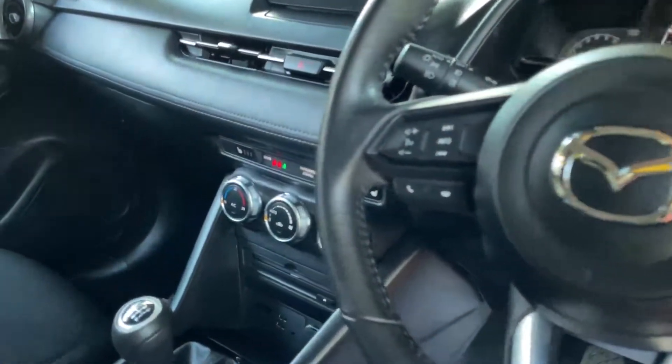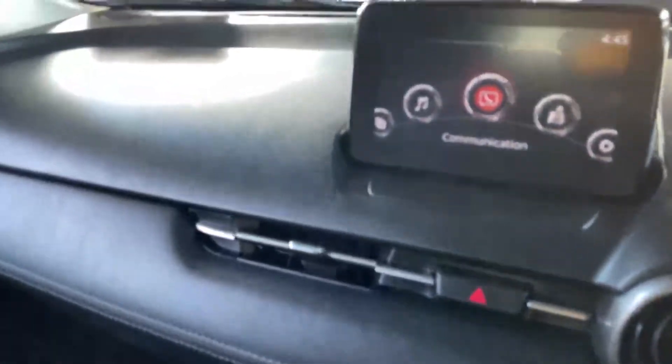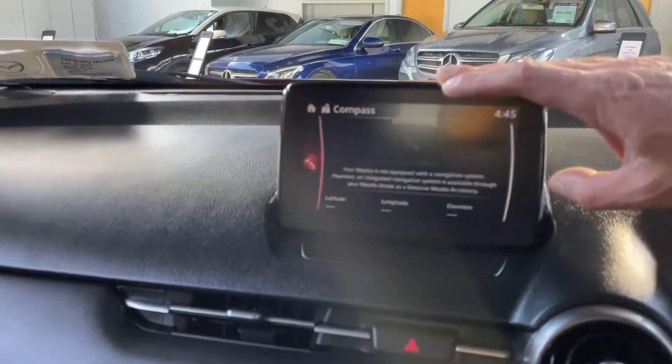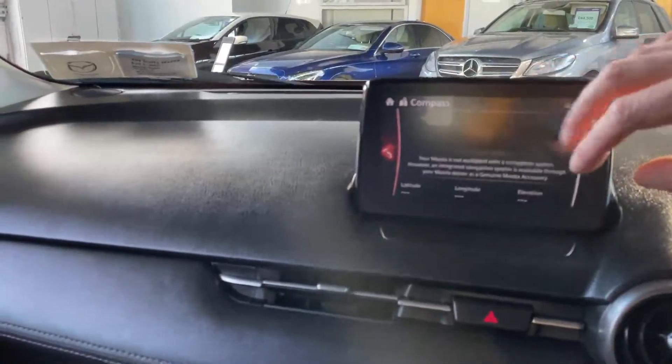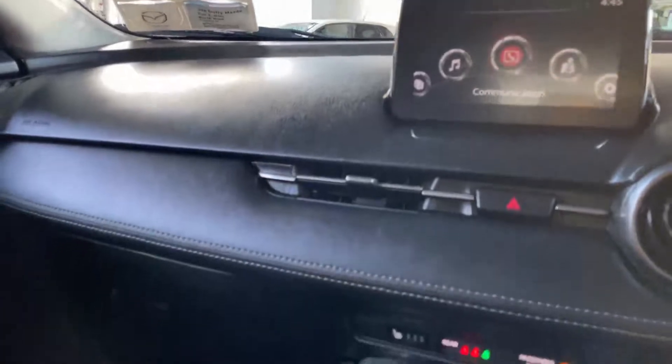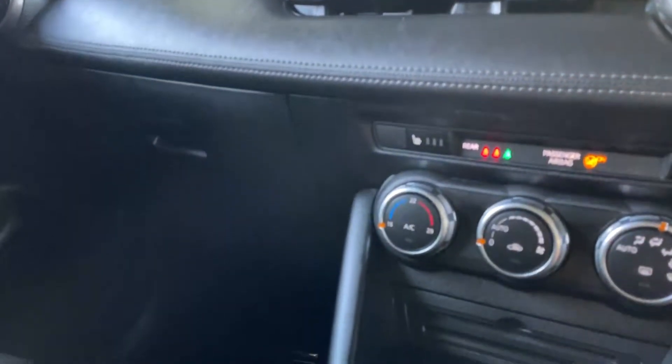You've got your onboard computer and multimedia controls on the left of the steering wheel. There's a touchscreen unit here that's very easy to use, and you can also use the controls down behind the gear stick if you prefer rather than the touchscreen.